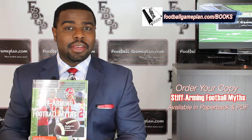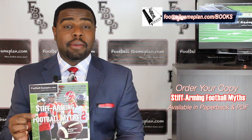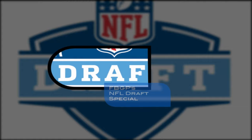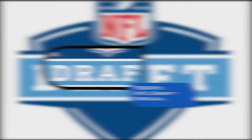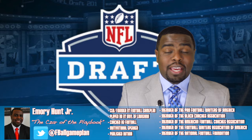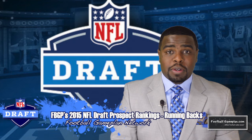What's up NFL fans, I'm Emory Hunt, the czar of the playbook. Don't forget to check out and purchase your copy of our latest football game plan book, Stiff Arming Football Myths, available in both PDF and paperback form. Welcome to FootballGamePlan.com, where football makes sense. I'm bringing you my 2015 NFL Draft Prospect Rankings video. We're taking a look at the running back position — my top 10, some small school prospects, some sleepers, and some fullback prospects to keep an eye on.